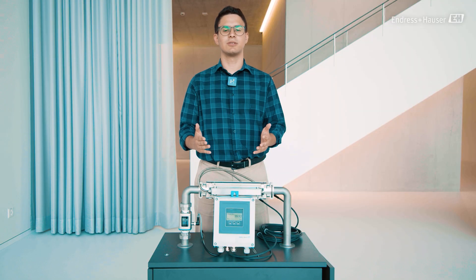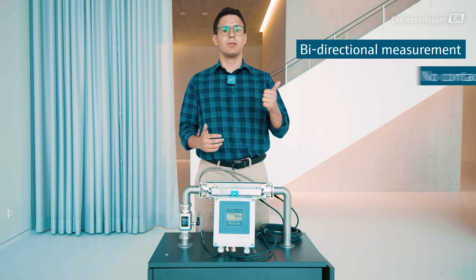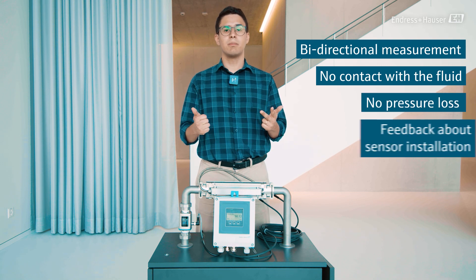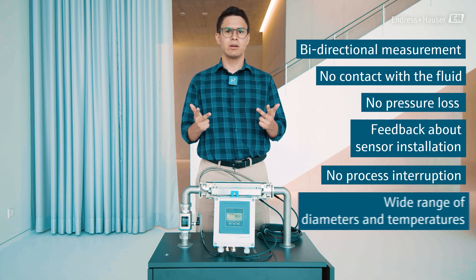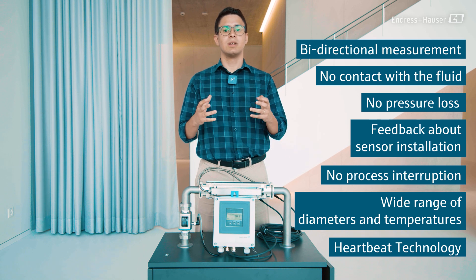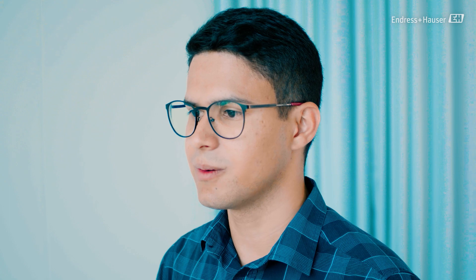Besides the FlowDC functionality, our new generation of clamp-on still offers bidirectional measurement, no contact with the fluid, no pressure loss, feedback about the installation, no need to stop the process to install it, wide diameter and temperature range, and Heartbeat Technology to monitor the status of the measurement. All these benefits together without the need for long inlet runs.